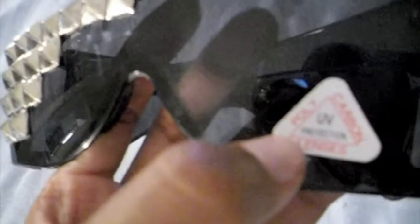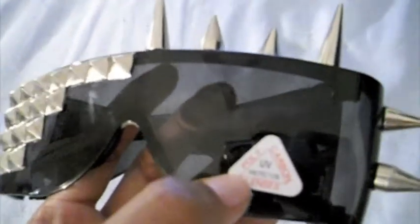It still has the little tag to let you guys know that it has UV protection, and you can actually see me in these glasses — it's really weird to see the camera and all that stuff.